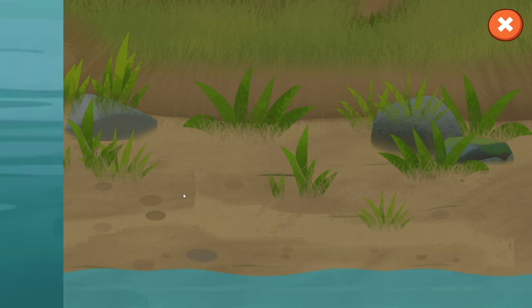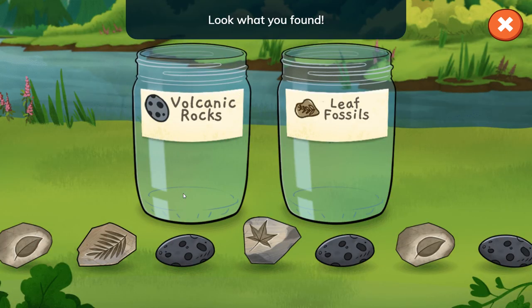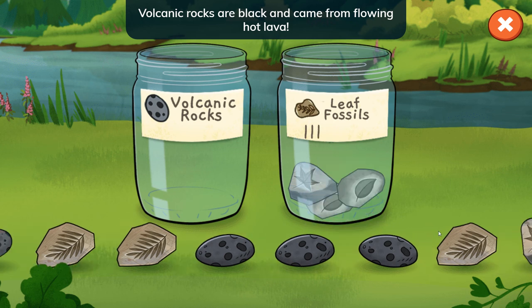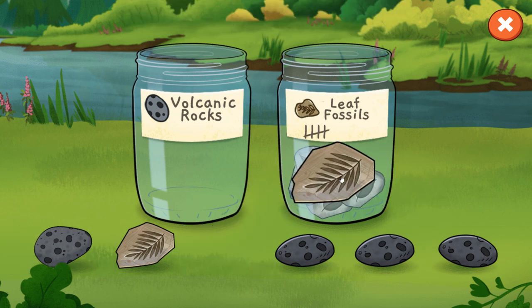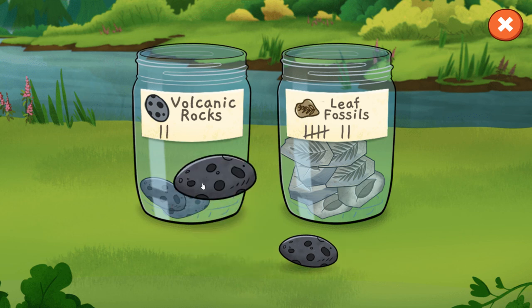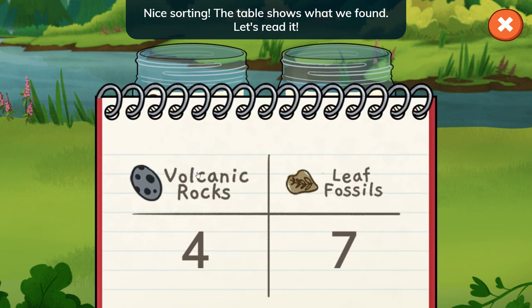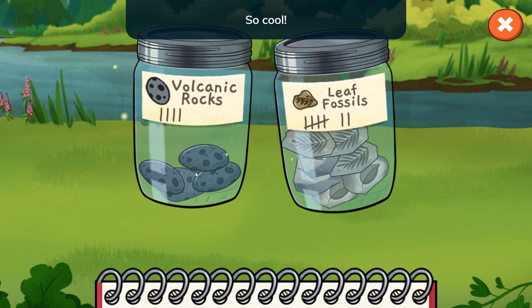Look what you found — volcanic rocks and leaf fossils! What do you notice is different about these rocks? Volcanic rocks are black and came from flowing hot lava. The plant fossils have leaf shapes. Nice sorting! The table shows what we found — we found four volcanic rocks and seven leaf fossils. So cool!